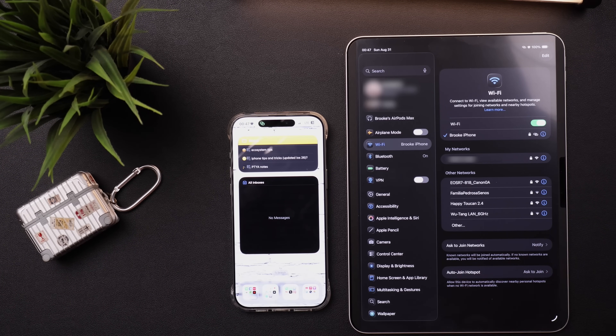I can still search the web, check emails, whatever I'm doing that requires internet, I can still do it — it will be using the data from my phone. Just keep in mind that it is going to start pulling your phone data, but in a pinch it is a great option if I really need Wi-Fi on my Mac or my iPad, or if I all of a sudden lose connection and I want to keep working.